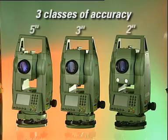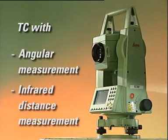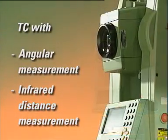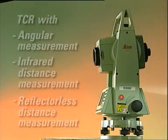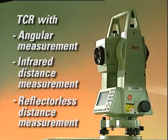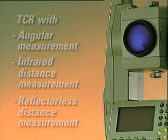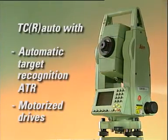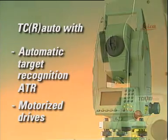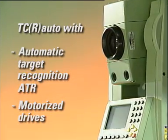The TPS 700 is available in three classes of accuracy and in various levels of equipment. The base model, TC, features tried and tested Leica angular and infrared distance measurement. The TCR model additionally features reflectorless distance measurement. The top model, TCR Auto, offers — in addition to classic manual operations — all mentioned advantages like automatic target recognition and motorized surveying.